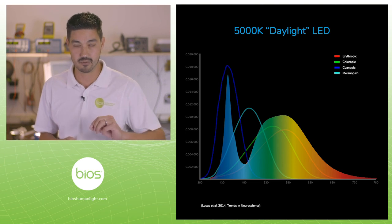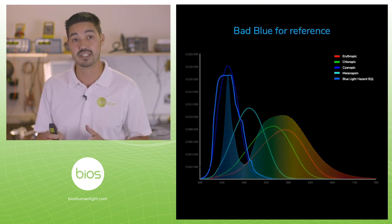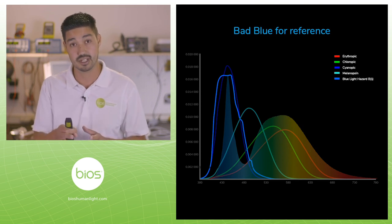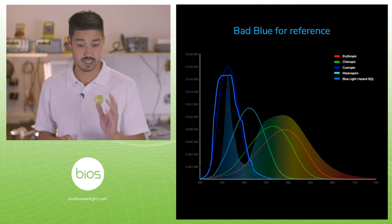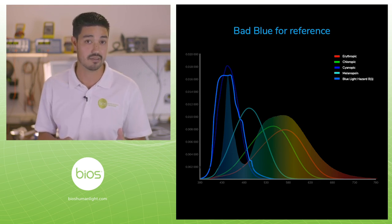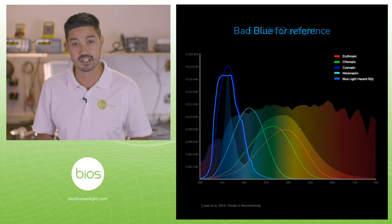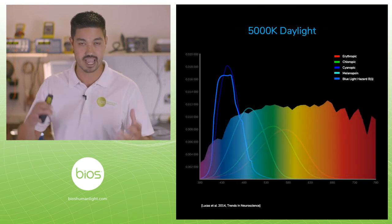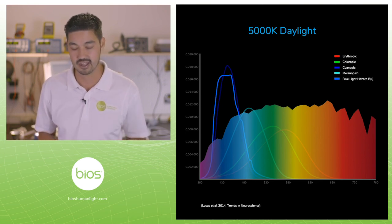There is a reference of blue light hazard overlaid right here. So while it's missing this sky blue signal, it's absolutely pinpointing this bad blue region. This particular spectrum is a 5,000 Kelvin LED. A 5,000 Kelvin daylight looks significantly different — it's very broad, with a lot of energy in that sky blue region. That kind of makes sense because that's the point: it's the sky blue signal.